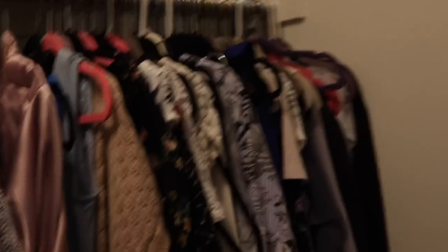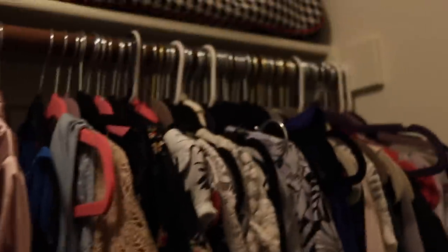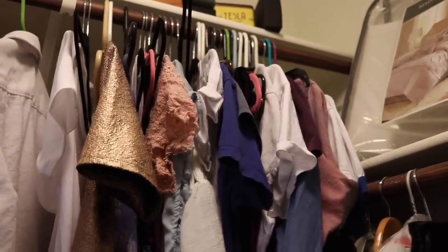I'd like to get more of a rhyme or reason to my side of the closet, and obviously purge stuff I don't wear. On the back of the door I also have backpacks, hats, scarves, another bag — it's super bulky and it's actually getting in the way of opening the closet door. My plan of attack is to take everything off the rack first, go through it, and then start putting stuff back.